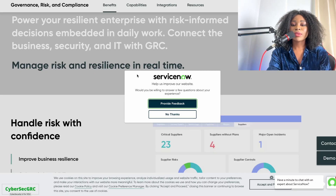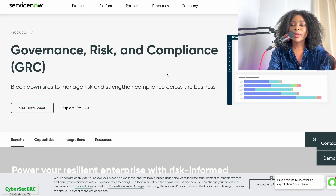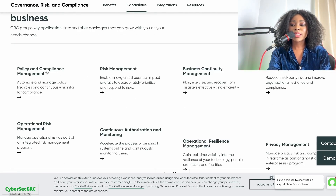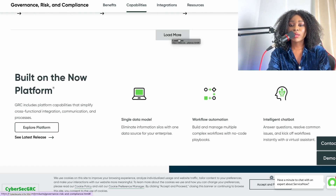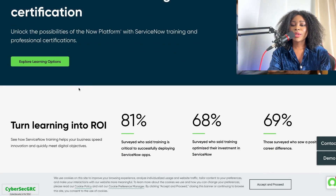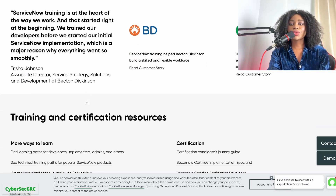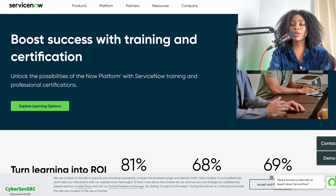So this is the ServiceNow platform. It shows you the capabilities of the software: policy and compliance management, risk management, business continuity management, third-party risk management, privacy management, and more. They also have free training and certifications where you can take various learning paths to learn how to use the tool.